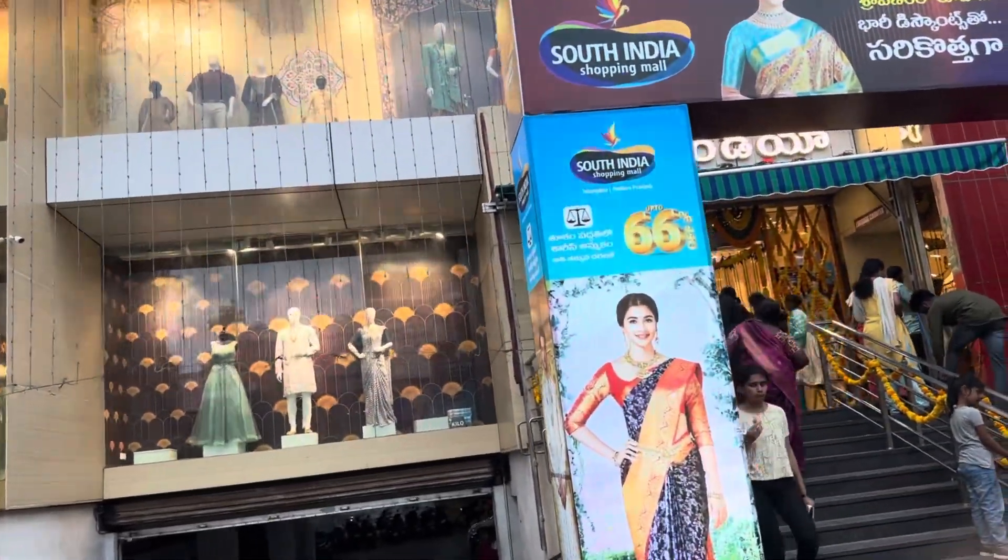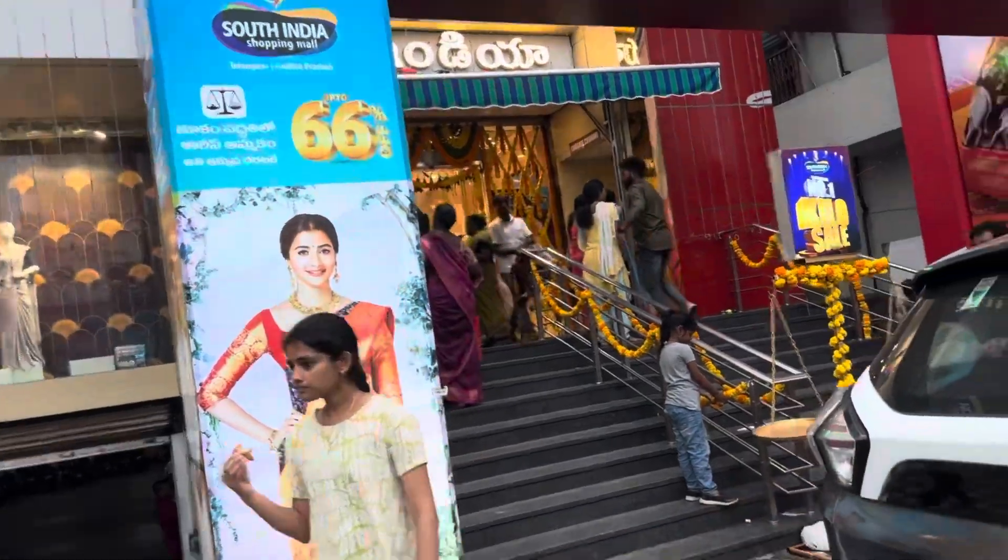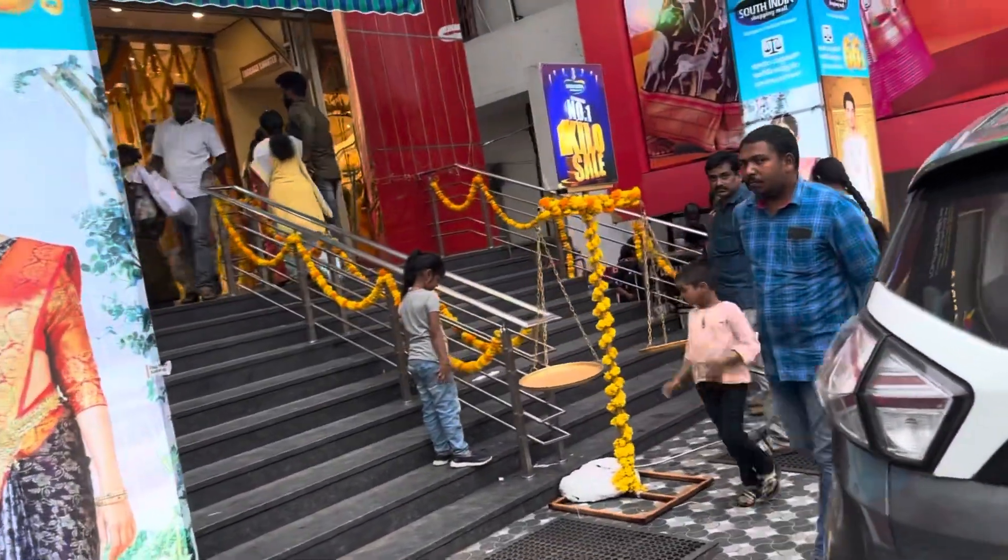We are at South Indian Shopping Mall. They have 66% off and a kilo sale.